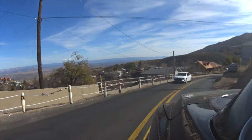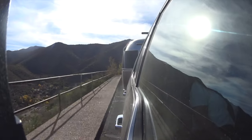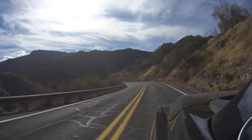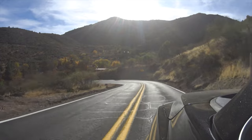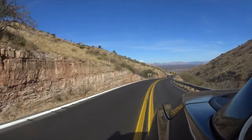We just continued on along this windy road, which for me was somewhat of a nail-biter. Some places there were no guardrails, and it was quite a long way down — a little bit frightening for me.